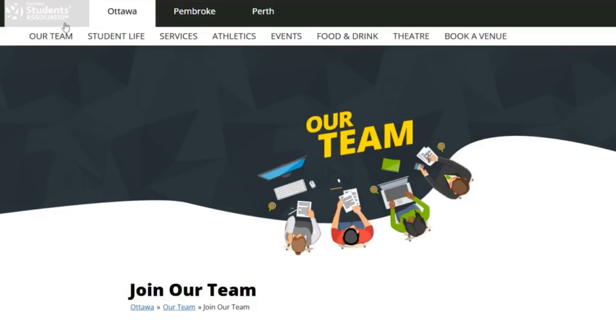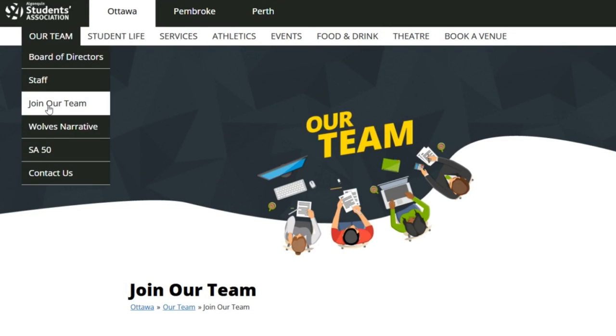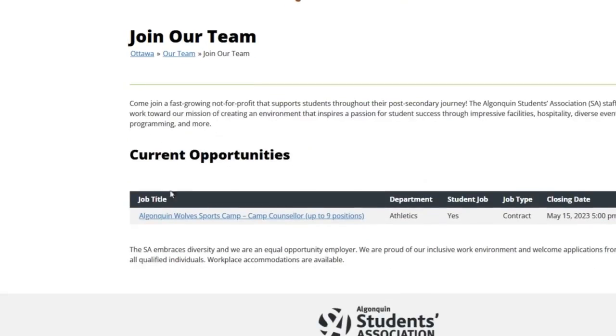For on-campus jobs, the Student Association — SAL Gonequin — keeps posting a lot of job opportunities. Go to the SAL Gonequin website and see what jobs are currently available and apply. Wherever you've applied, make sure to go in person and talk to the manager or whoever is in charge.